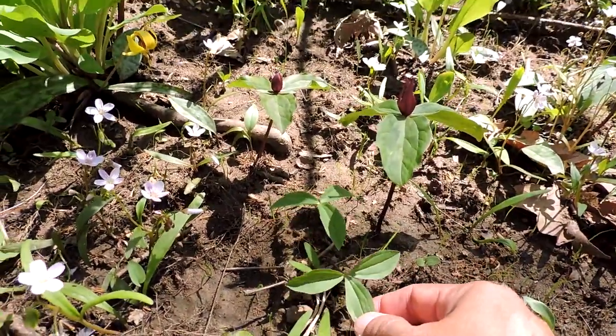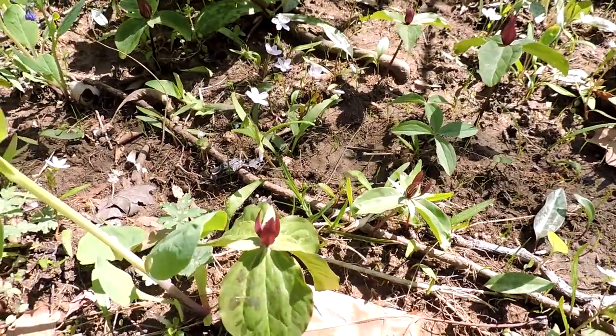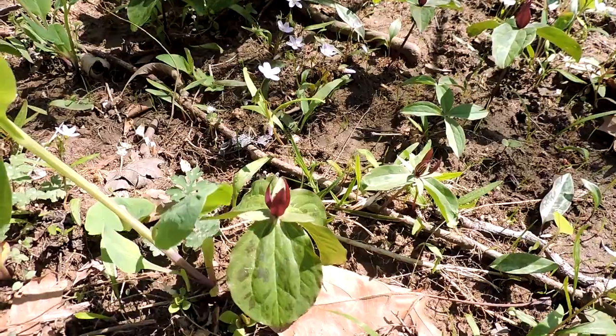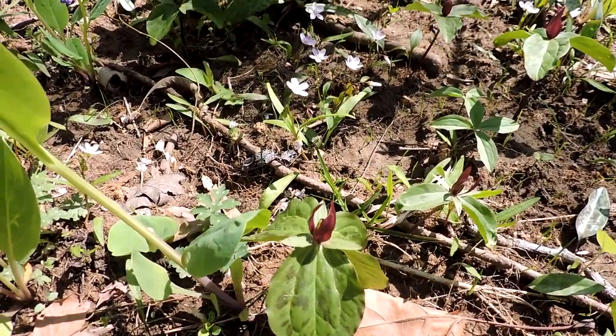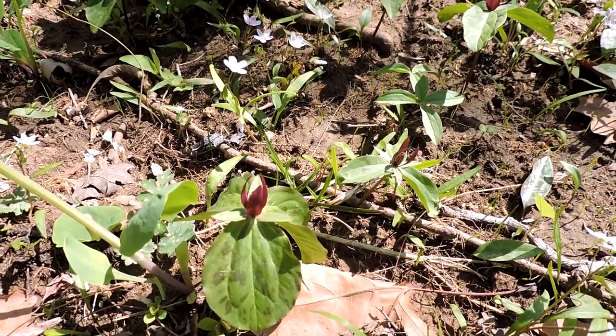It is an ephemeral, so it can only produce its leaves and so forth while the trees haven't leafed out. When the trees leaf out, they die back — they senesce — and the roots store their energy until the following year. So it can take quite a while for this to actually bloom.